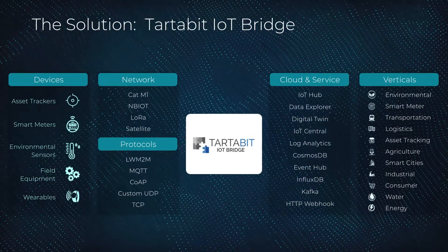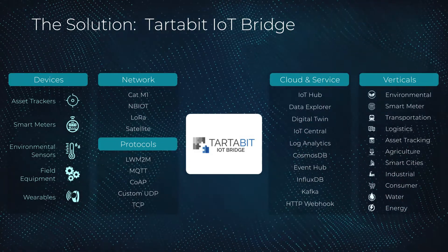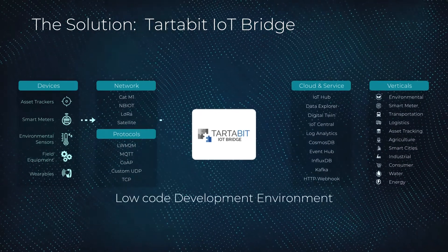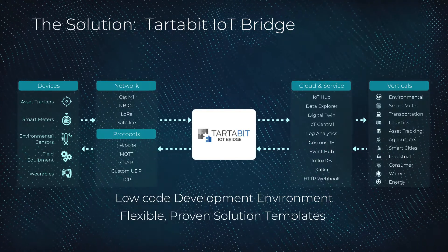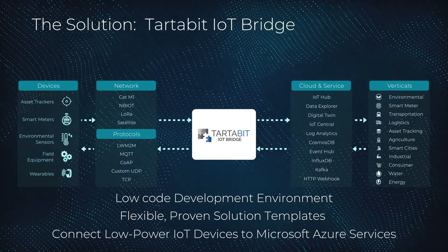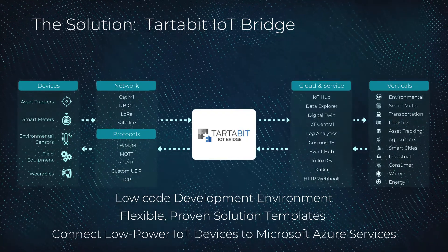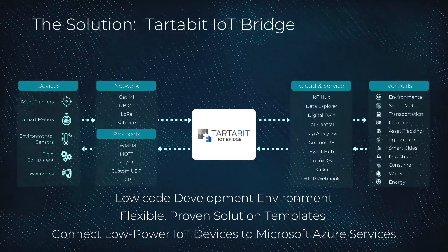The solution? Tartabit IoT Bridge, your low-power IoT gateway service. Tartabit IoT Bridge provides a low-code development environment with flexible proven solution templates, allowing developers to save time by seamlessly connecting today's low-power LTE, LoRa, and satellite IoT devices to the most commonly used Microsoft Azure services.